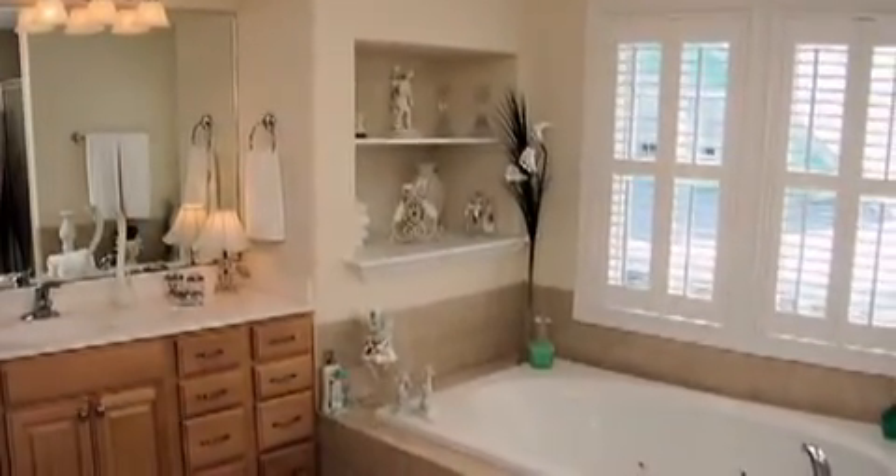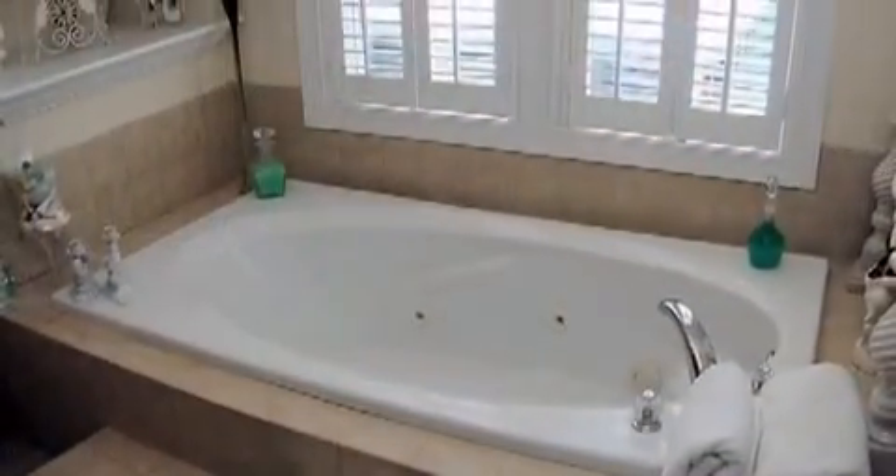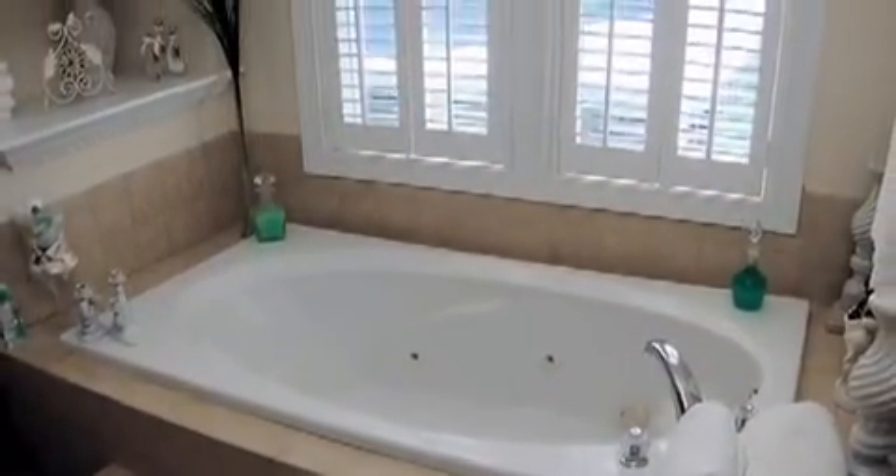The master bathroom features a jetted tub, separate shower, an oversized vanity, and ceramic tile flooring.